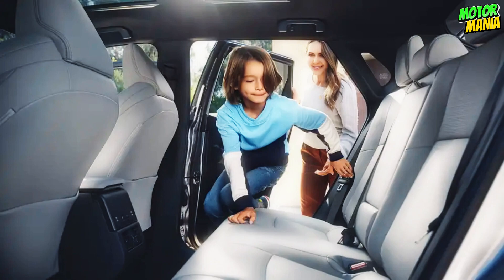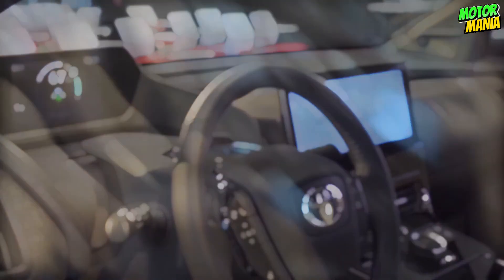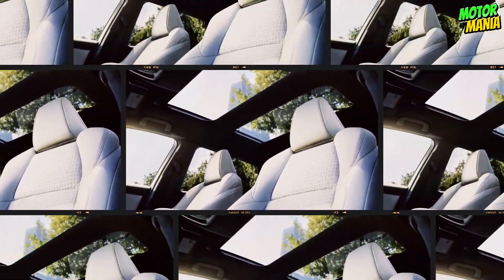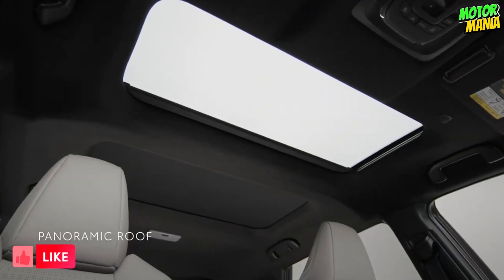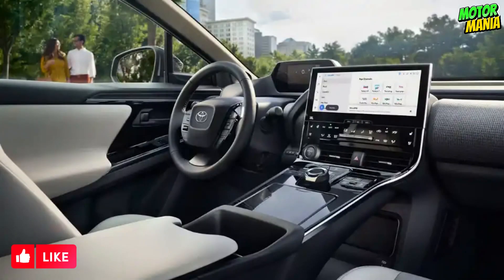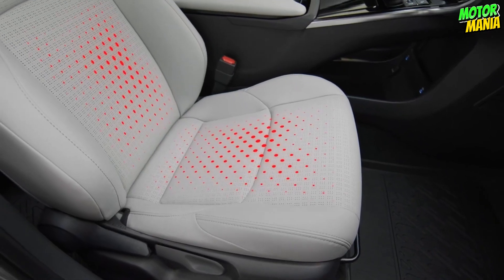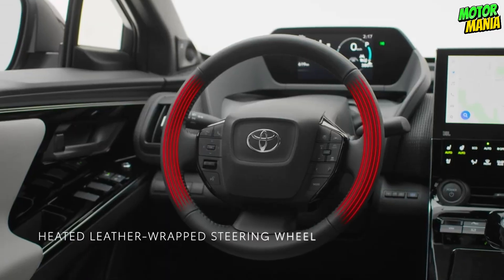The inside of the BZ4X radiates a sense of coziness and warmth. Its open design produces a cabin environment that naturally gives everyone plenty of leg room without sacrificing comfort. A panoramic fixed roof makes the future seem more promising — just swing open the roof-spanning power sunshade to look up at the sky or let the sun in, whether you're in the front or back seats. Every time you enter the BZ4X, you will feel pampered, from the standard leather-wrapped steering wheel to the customizable comfort of the optional heated and ventilated front seats.